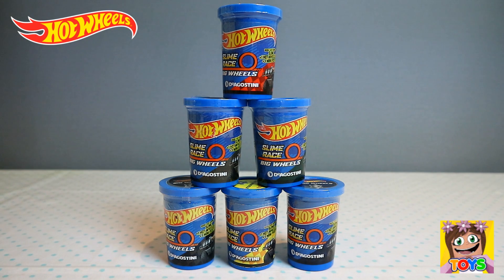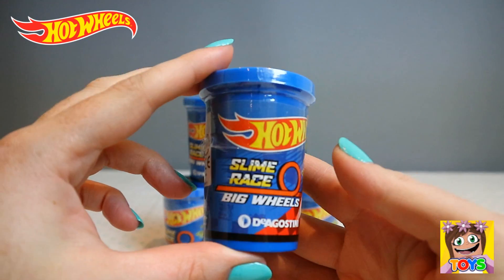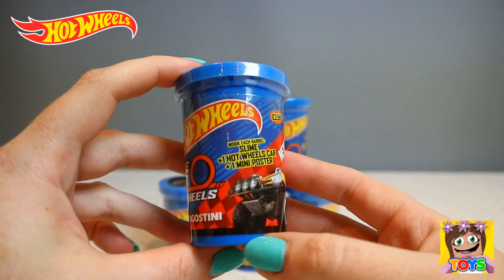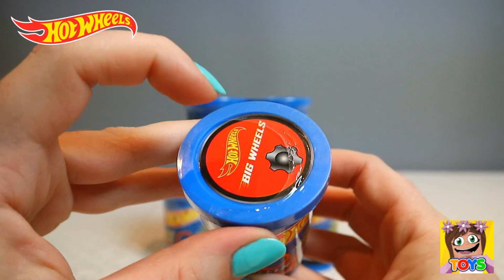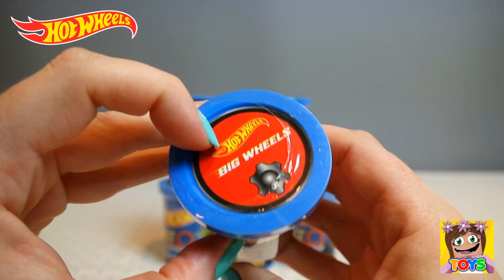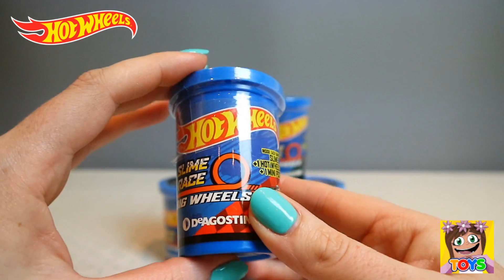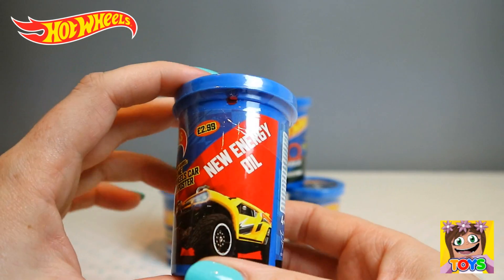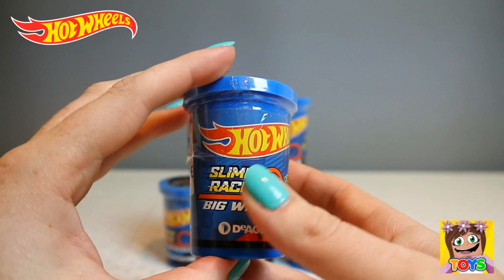Here is our Hot Wheels Slime Race Big Wheels. Check it out. In this little barrel comes slime, a Hot Wheels car, and a mini poster. How awesome is this? And it's red on the top. So I'm guessing the slime is either red or the Hot Wheels Big Wheels is red. It says 'New energy oil' on it. So cool.